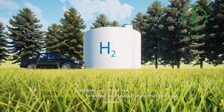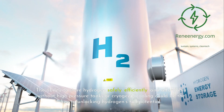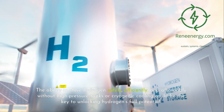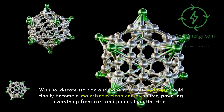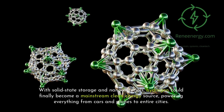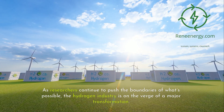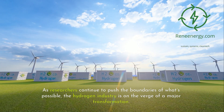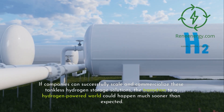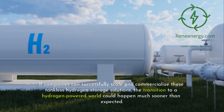If breakthroughs continue, we could see solid hydrogen batteries powering homes, vehicles, and industries within the next decade. The ability to store hydrogen safely, efficiently, and affordably without high-pressure tanks or cryogenic cooling could be the key to unlocking hydrogen's full potential. With solid-state storage and nanomaterials, hydrogen could finally become a mainstream clean energy source, powering everything from cars and planes to entire cities. As researchers continue to push the boundaries of what's possible, the hydrogen industry is on the verge of a major transformation.